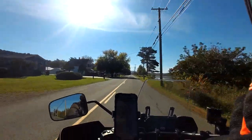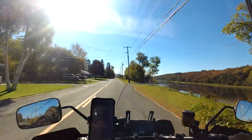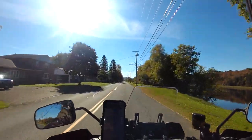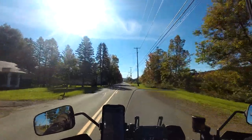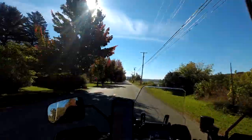Hello, and welcome back to the channel. This morning I'm riding along 105 in New Brunswick, and to my right is the beautiful St. John River.